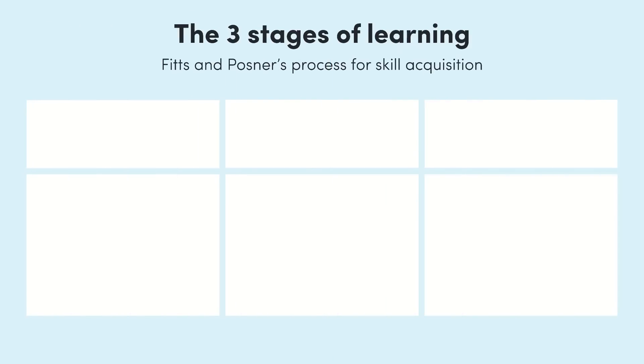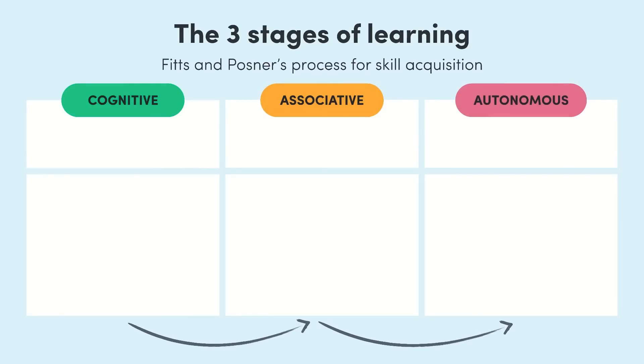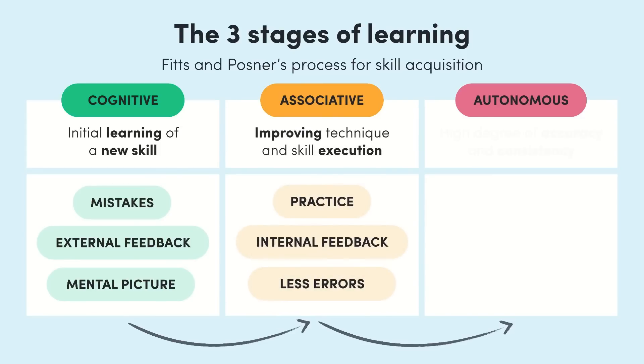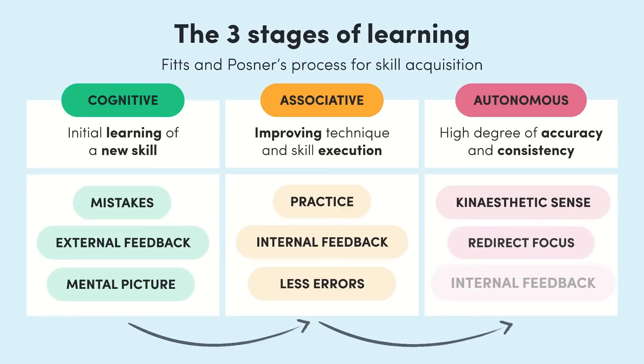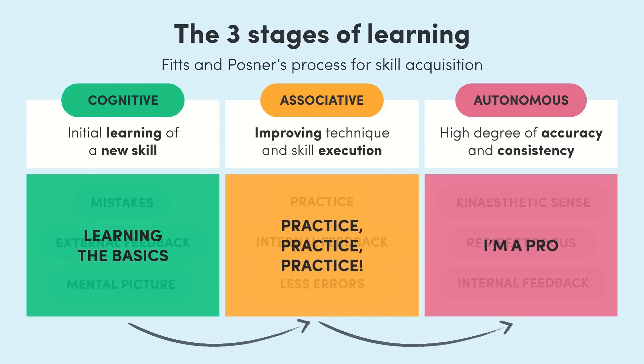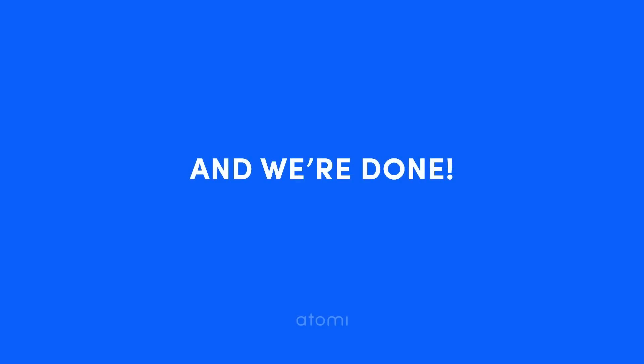That wraps up the three stages of learning: cognitive, associative, and autonomous. The cognitive stage is all about learning the basics of a skill — you're still having to think about it hard just to get started. Once you've nailed the basics, you move into the associative stage, where it's all about practice and improving things like technique and timing. Most people never progress past this stage, but if you do, you move into the autonomous stage — where you're pretty much a pro. Athletes don't have to think about the skill; it comes automatically, so you can focus on other things like the opposition. To help you remember: think of these as learning the basics, practice practice practice, and I'm a pro.